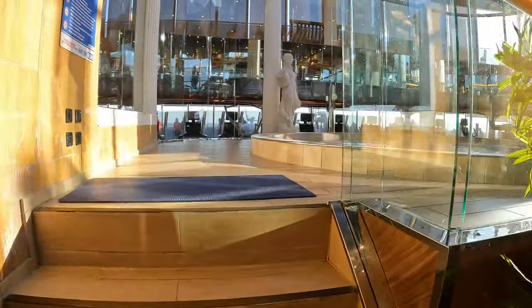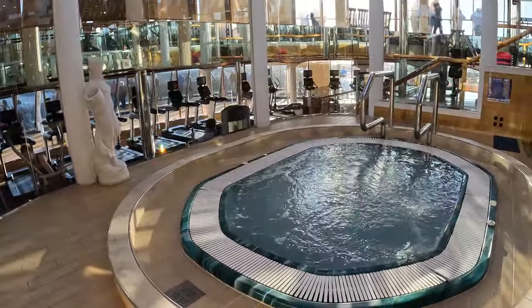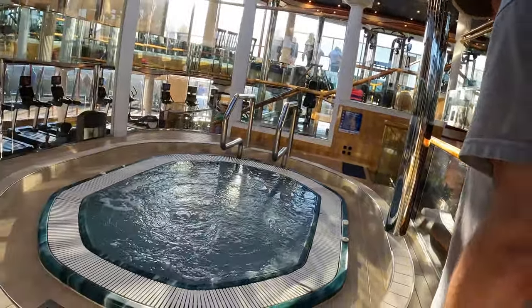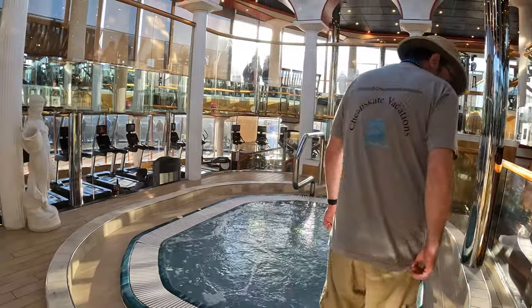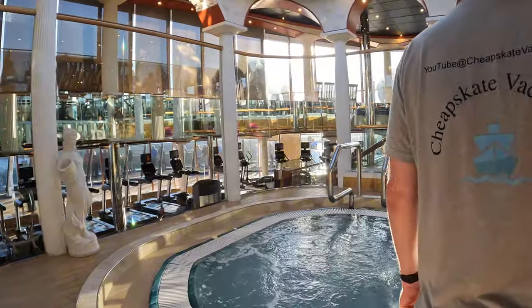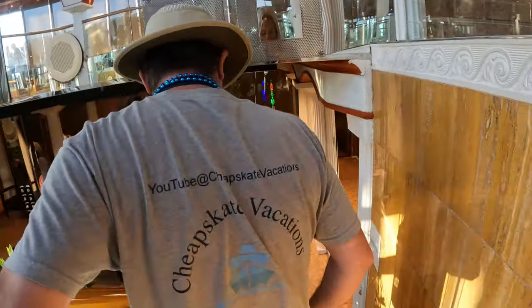The pool is free to use for everyone because they don't have thermal suites here. It's warm — that's nice. Let's go check out the gym.